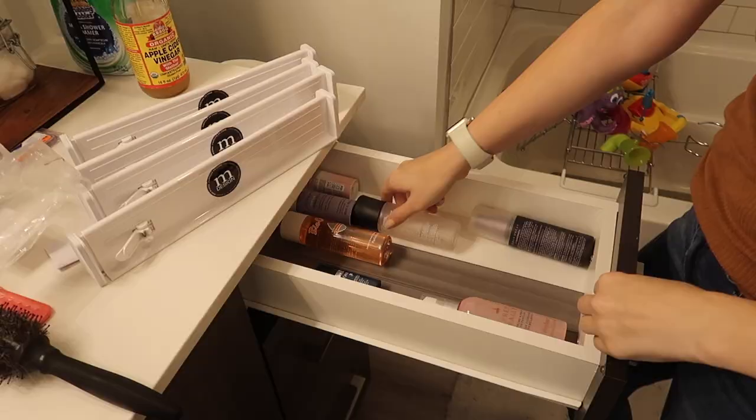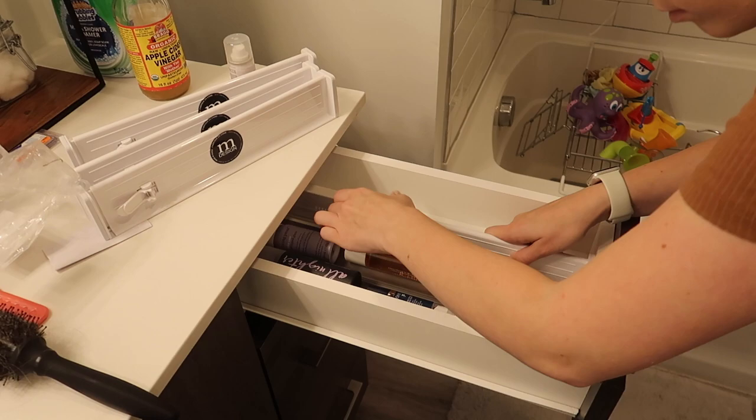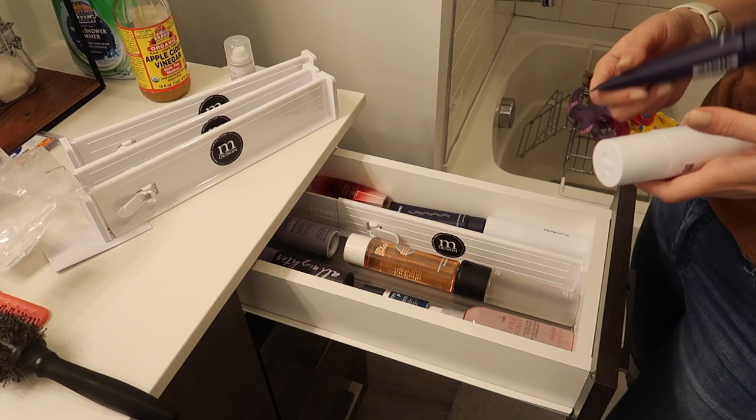I purchased these drawer dividers on Amazon as well. A four-pack was really affordable. These are adjustable, they are super heavy duty, they're really easy to use, and I absolutely love them. I would definitely recommend these drawer dividers. It's a lot easier than trying to play Tetris with a bunch of different containers to find a pattern that fits. This is a really affordable way just to divide out a drawer so you don't have things rolling around and just becoming a mess all the time.